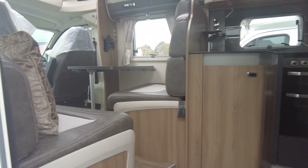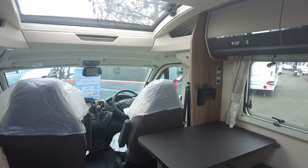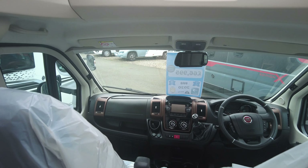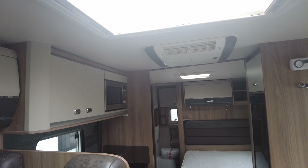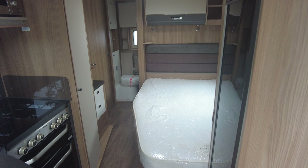The specification includes barbecue points, 230 volt, and awning on the side, a built-in Swift Command tracking system, sat nav, phone connection, and manual transmission as you can see right there.